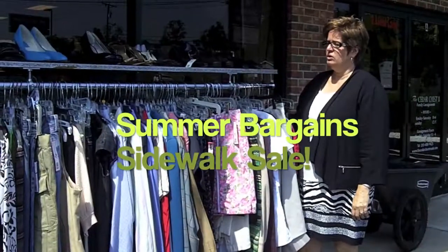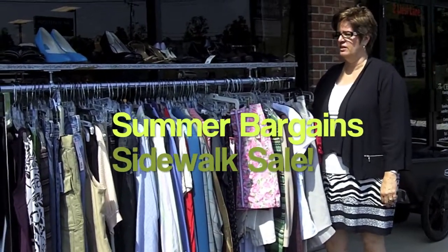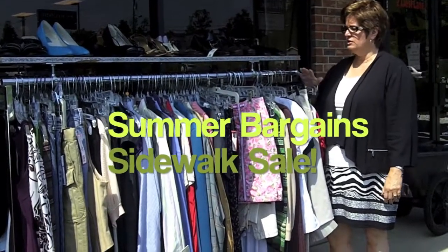On our summer sidewalk sale, this rack will be outside for the entire summer. These are our final markdowns. Prices range anywhere from $2 to $10 — shoes and women's clothing.